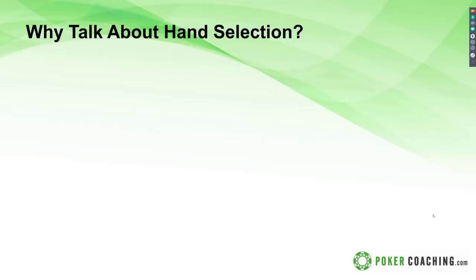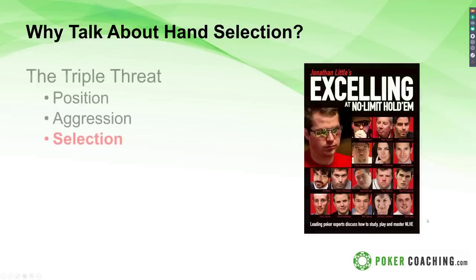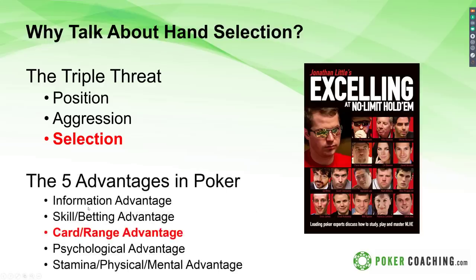First, why talk about hand selection? In Excelling at No Limit Hold'em, chapter one, I wrote about the six ingredients for a winning poker game, with heavy emphasis on what I first popularized back in 2008: the triple threat — position, aggression, and selection. We covered position in the first webinar and aggression in the second. My approach is about getting every advantage you can. Today we're talking about card and range advantage and how it pairs with selection.